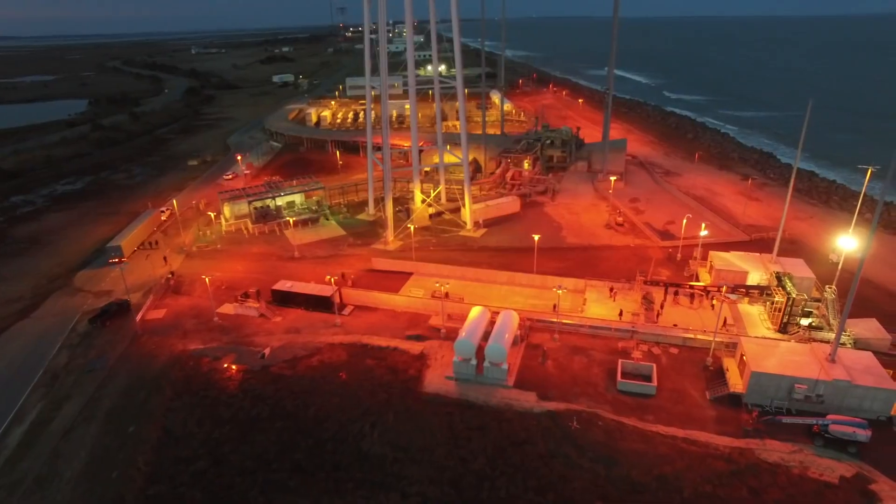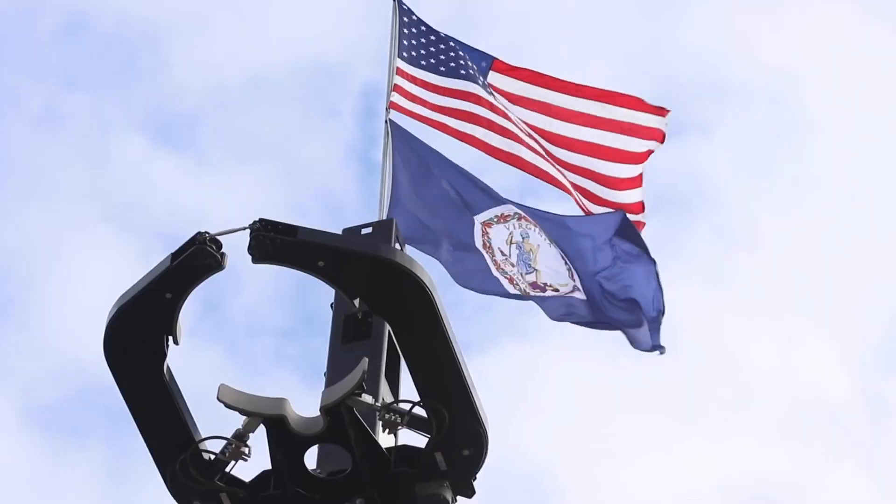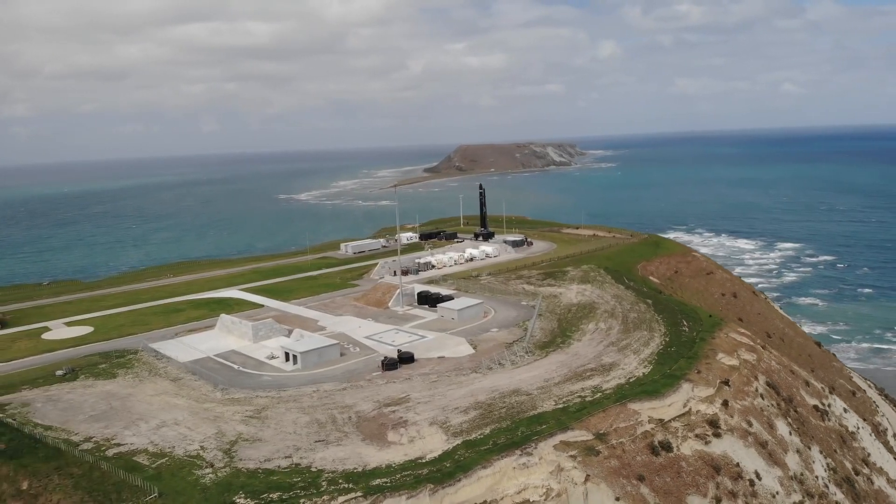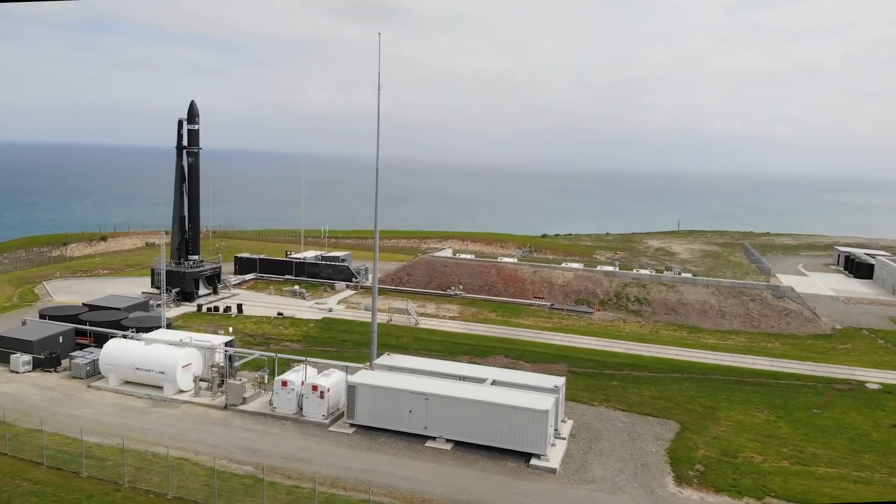Probably the most obvious advantage for them is that they will have another launch pad to launch from. At the moment they've only been operating two that are located in the same complex over in New Zealand, so with this third launch complex, it opens up a new launch pad for them. Rocket Lab says that with this added launch complex they'll be able to launch over 130 missions per year in total across all of their launch pads. This doesn't necessarily mean they're going to be able to do that once it becomes operational — this is just the maximum capacity that all three of their launch pads are going to have.